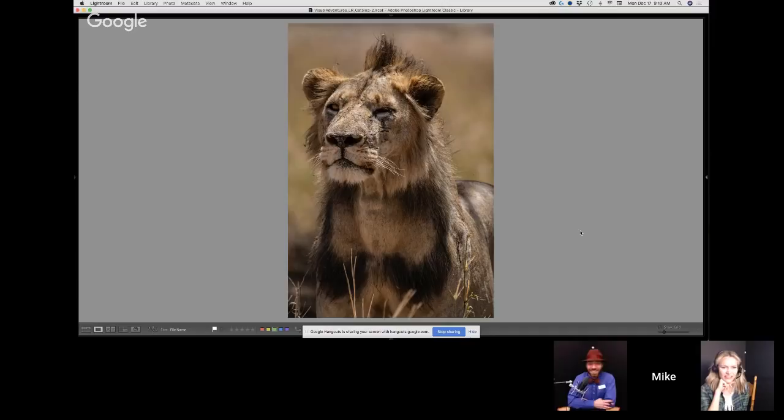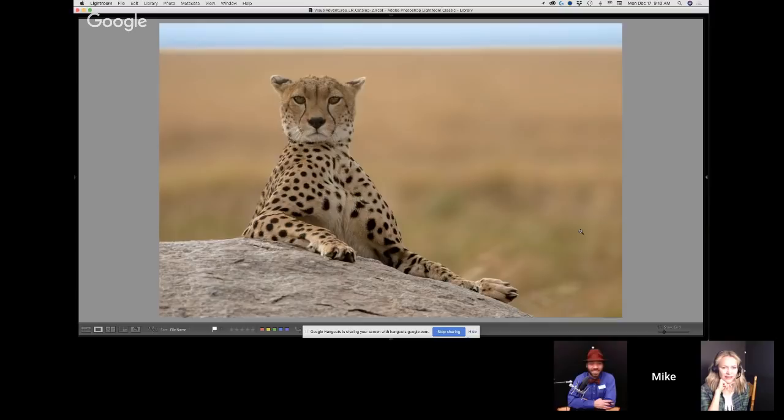This is a cheetah shot — I think I actually took this last year. Just the most perfect pose you could imagine. In these moments on safaris, you're always amazed, but every once in a while you get the pose — the blue steel. And another one of those great poses in the morning there. This is from the Serengeti — a beautiful male lion, just fantastic.